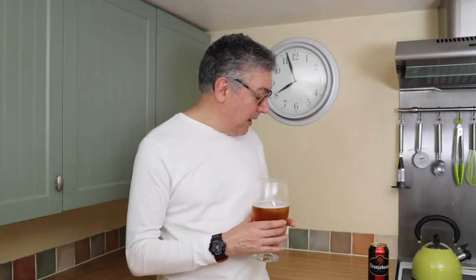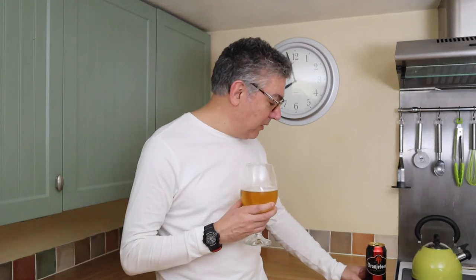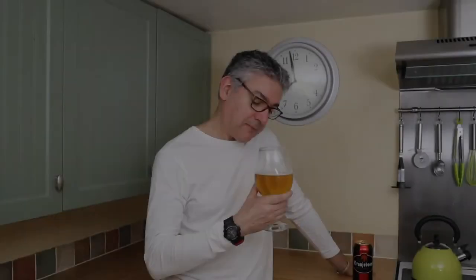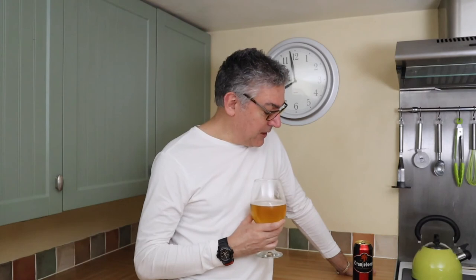Well, of all the high-strength lagers that I've tried, this one is the best. If you like a strong beer, give it a go — it's definitely worth a try. If I remember rightly this was £2. Of all the ones I've tried, this is one of the best.